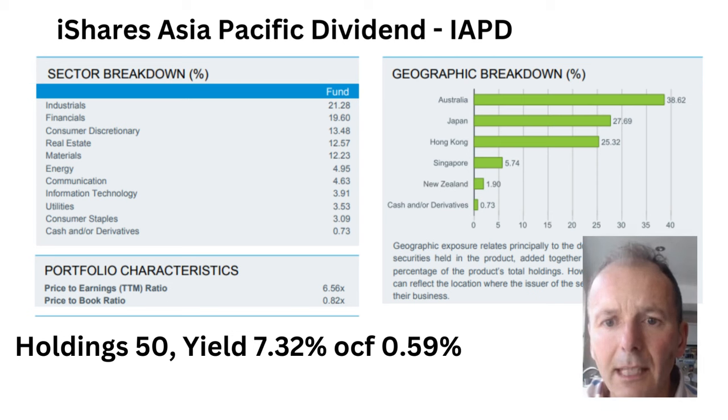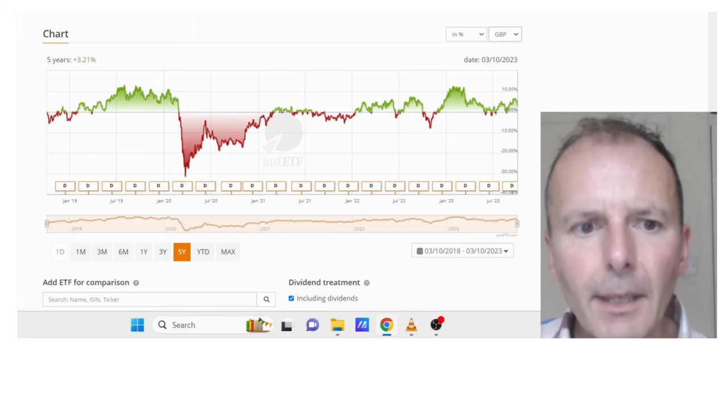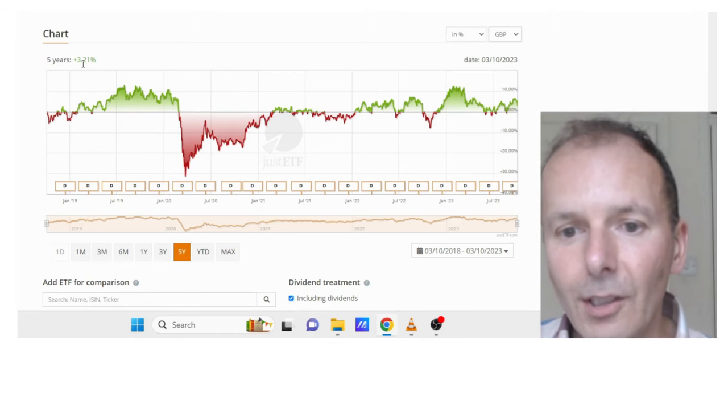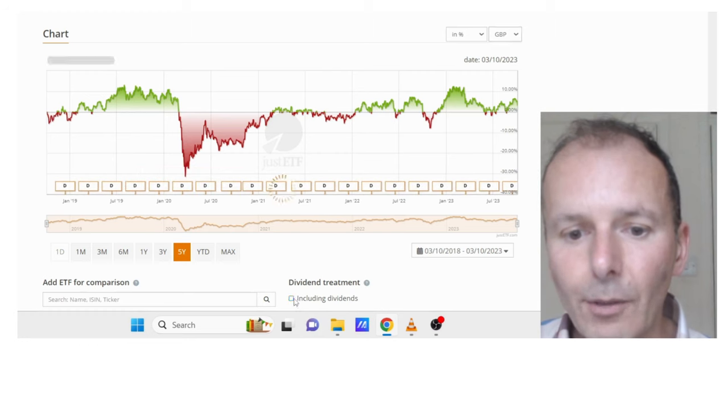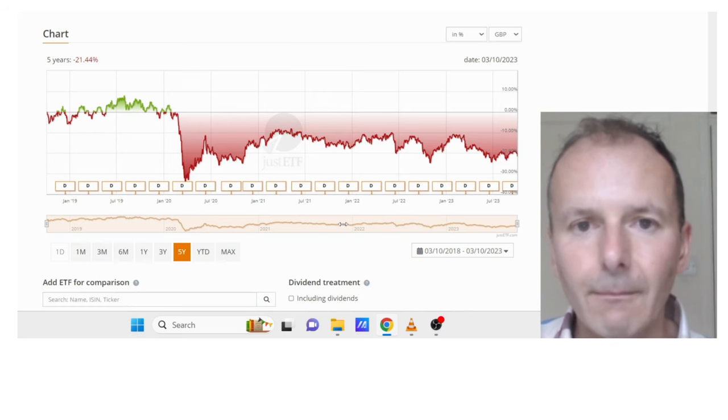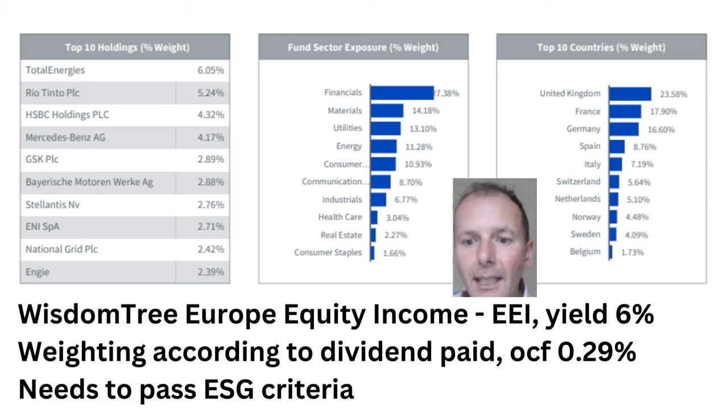iShares Asia Pacific Dividend, ticker IAPD, covers Australia, Japan, Hong Kong, Singapore, and New Zealand. It has 50 holdings with a 7.32% yield and charges 0.59%. PE ratio is only 6.56 and price to book is 0.82, so it looks like good value in a potentially interesting geographic area. IAPD has just about turned in a positive performance over five years including dividends and it might be due some kind of resurgence in price. But unfortunately excluding the dividends, it's a quite horrible negative 21% over five years.